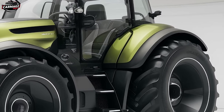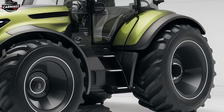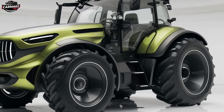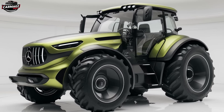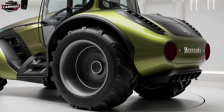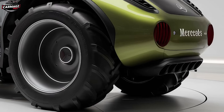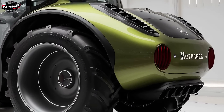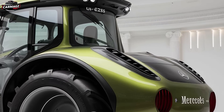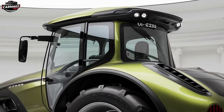Now let's talk about performance, because the U235 isn't just about looking good — it's about getting the job done, and then some. At the heart of this beast is a turbocharged diesel engine that delivers an impressive 450 horsepower, more than enough to handle the most demanding tasks, whether you're plowing fields, hauling heavy loads, or pulling large implements. The engine is paired with a state-of-the-art transmission system that offers smooth, precise gear changes, ensuring you always have the right amount of power when you need it. With Mercedes' advanced fuel management system, the U235 is surprisingly efficient for a tractor of its size and power, giving you longer intervals between refueling stops.